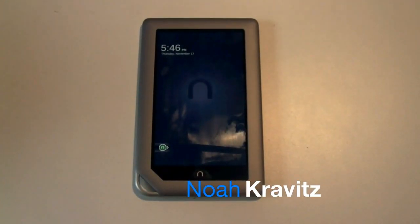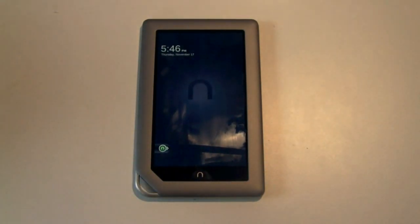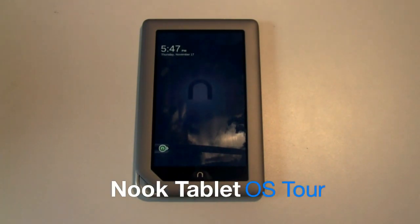Hey, what is going on, everybody? I'm Noah from Technobuffalo.com, and this is the Barnes & Noble Nook Tablet. Remember the days when bookstores sold books, maybe magazines? Now they sell everything — coffee, DVDs, tablets, games. Amazon sells garbage cans. It's crazy.